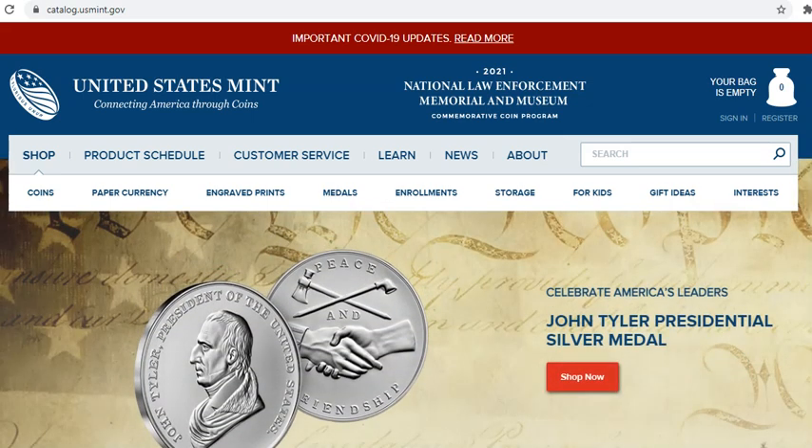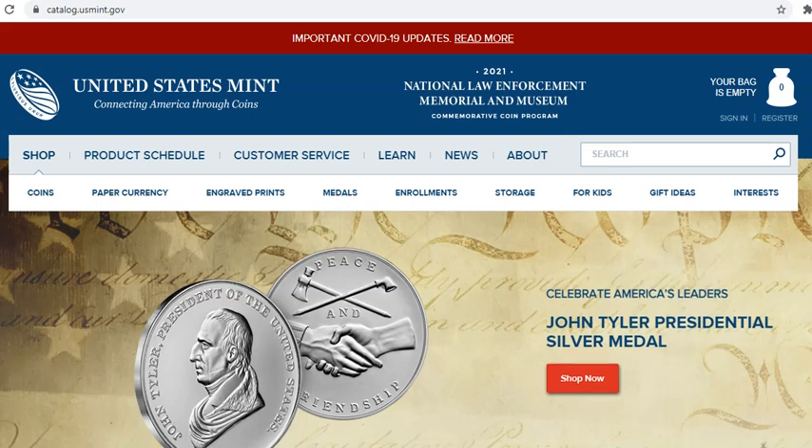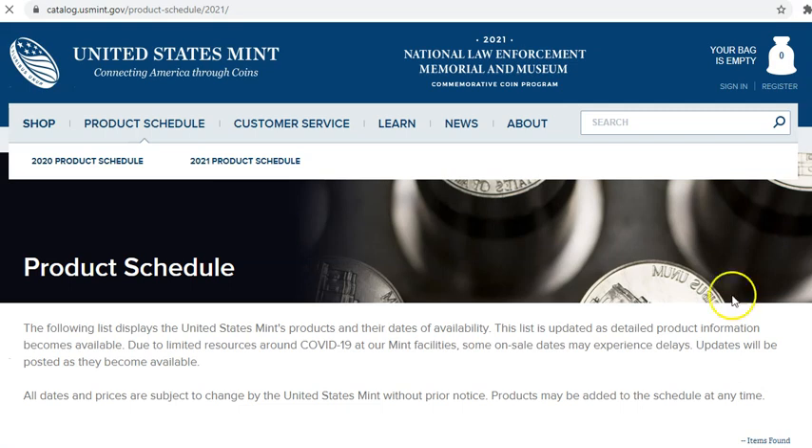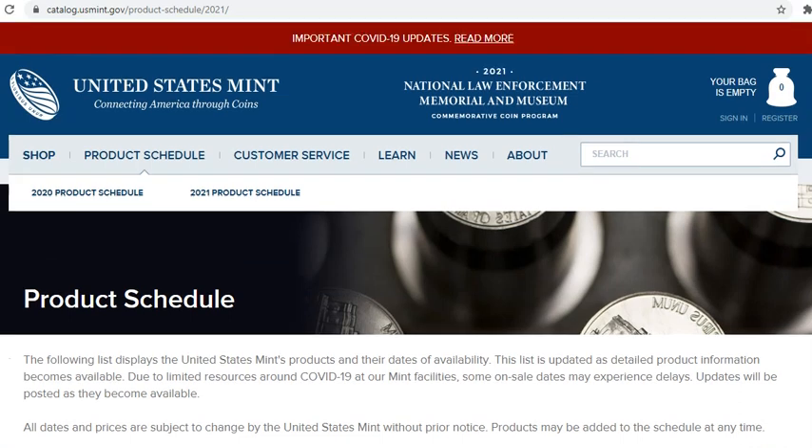Now it was supposed to be available August 24th as of yesterday, but the US Mint had pushed the product back — don't know why, it just kind of happened. The new release date, I believe, is September 12th. So we're going to go all the way down to September and check this out — September 13th, you can see it right here.